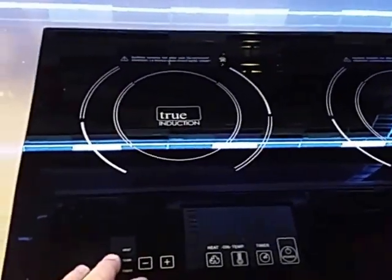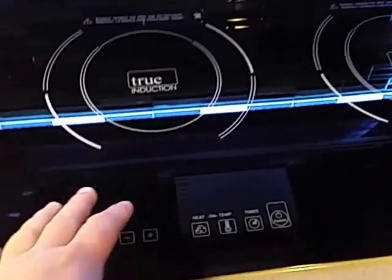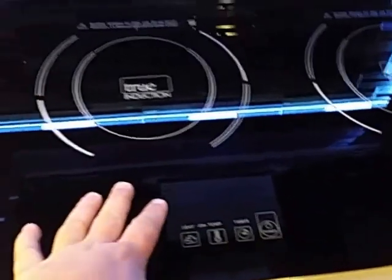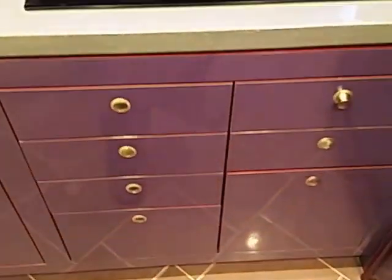Now, I'm no scientist, but the way I understand this is it uses some kind of magic — I think magnetism — to actually heat the frying pan but not the surface itself. So any heat you feel on this glass surface is actually coming off the heat produced in the frying pan. Could be magic. Some drawers.